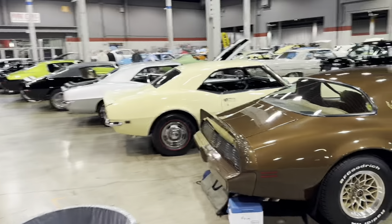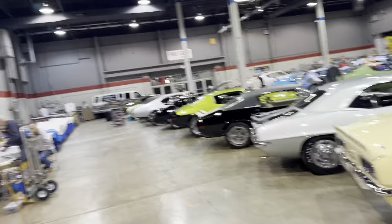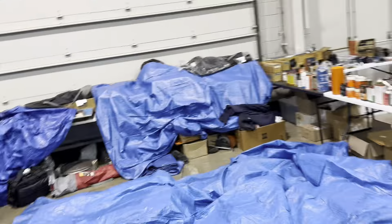I'm going to the swap meet over here. A bunch of Trans Am cars. That's my friend Scott's booth — he's a Mopar guy. There's some Mopar parts and all those tail light lenses.